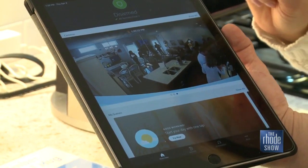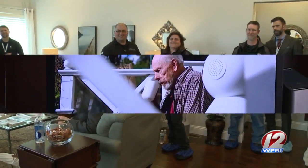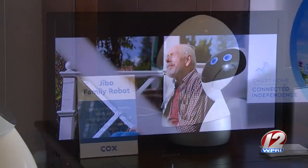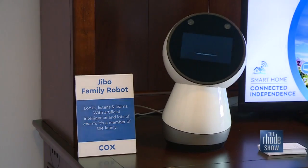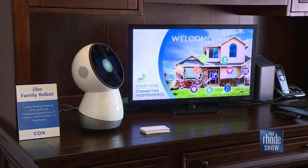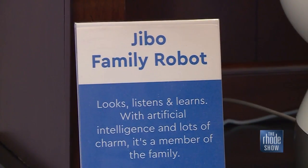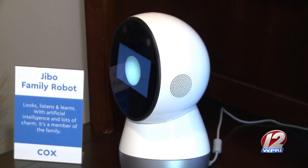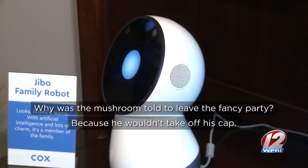Some of these people look awfully familiar — I think we're being watched. Companionship is really important, so we're talking about how to get people to feel more comfortable. This is Jibo. Jibo is a robot, and of course we need a lot of high-speed internet to make everything work. But Jibo is a companion, and Jibo is quite the jokester. Hey Jibo, tell us a joke. 'Why was the mushroom told to leave the fancy party? Because he wouldn't take off his hat.'